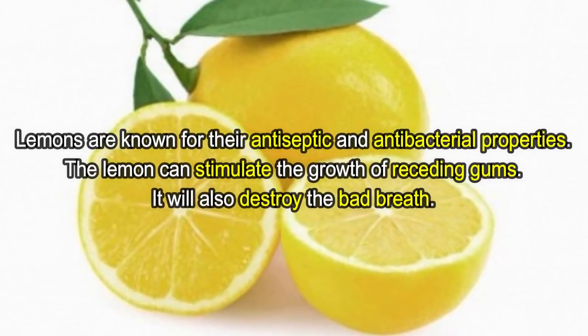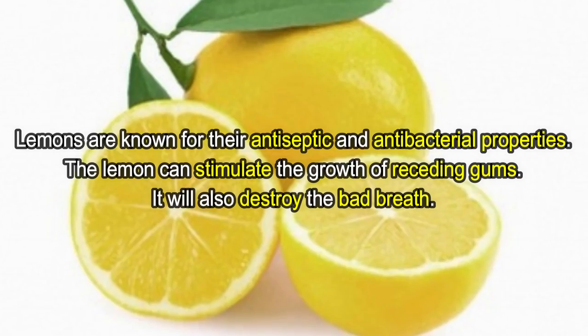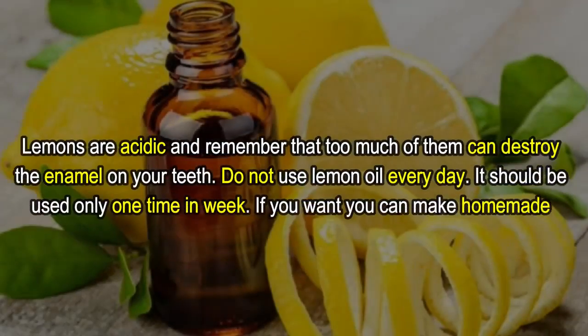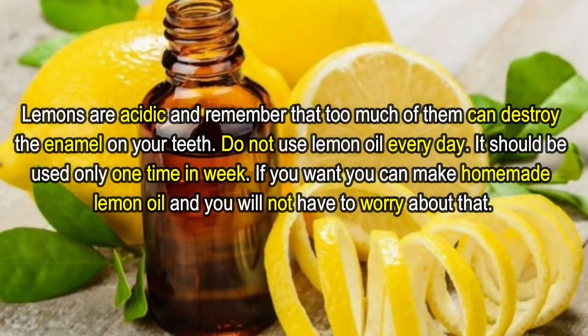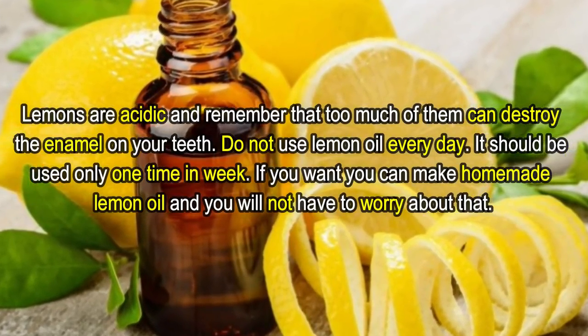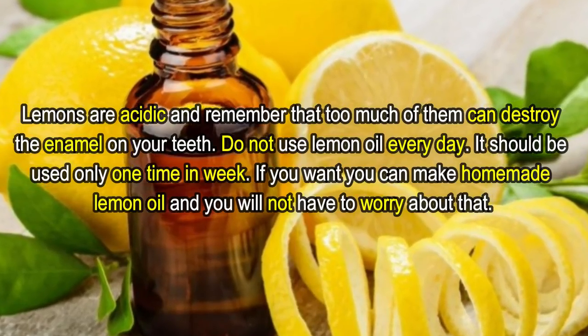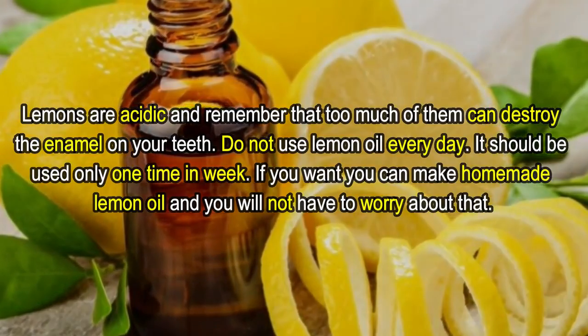Number four: lemon. Lemons are known for their antiseptic and antibacterial properties. Lemon can stimulate the growth of receding gums and will also destroy bad breath. Lemons are acidic, so remember that too much of them can destroy the enamel on your teeth. Do not use lemon oil every day — it should be used only once a week.